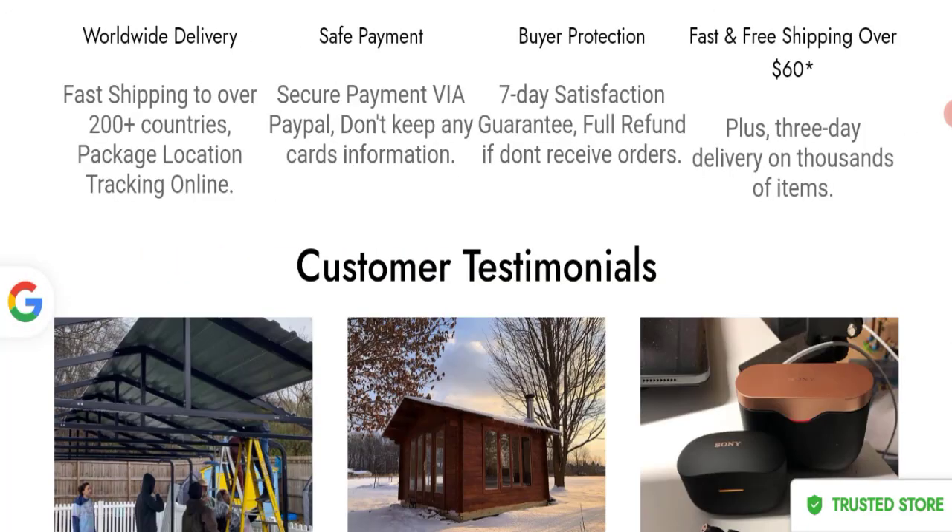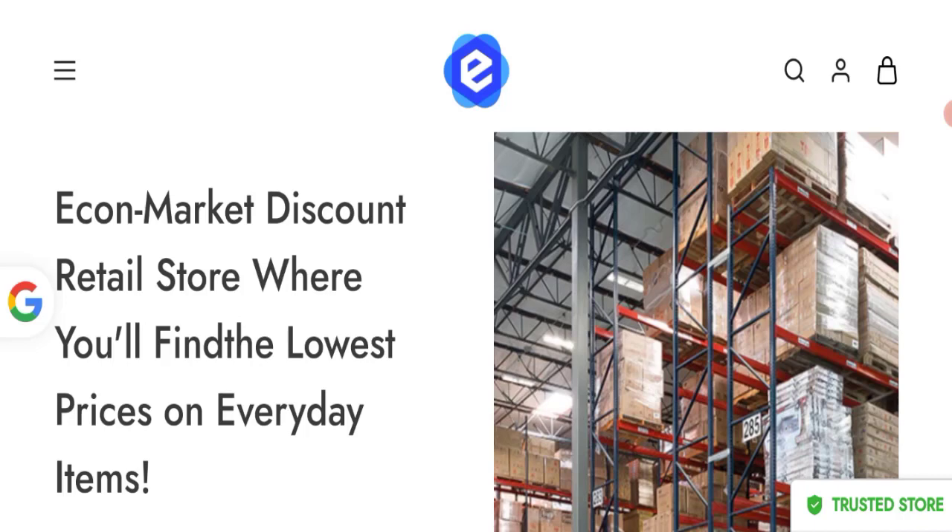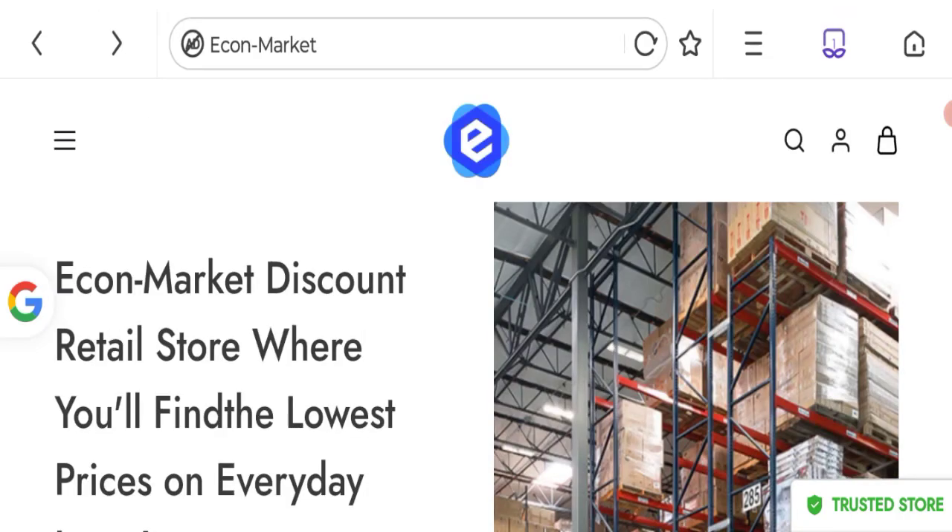If you have any experiences regarding return or refund, please mention it. Let's talk about Euralia Health reviews — customer reviews are not mentioned anywhere on this website, which is a big negative point.